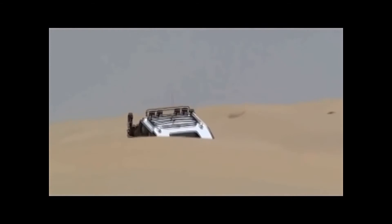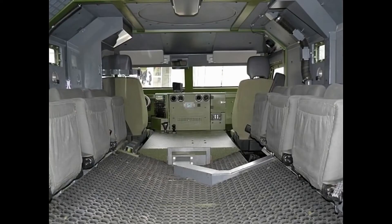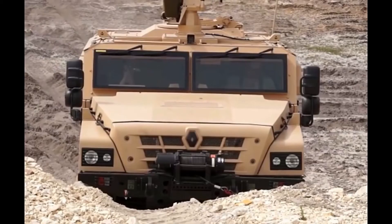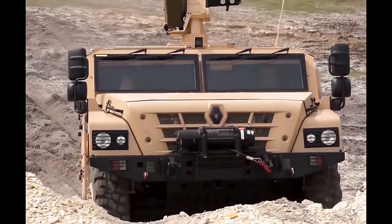With preparation, this vehicle can ford water obstacles up to 1.5 meters deep. The Mach Sherpa is fully air transportable and can be airlifted by a C-130 Hercules, A400M Atlas, or other military transport aircraft.